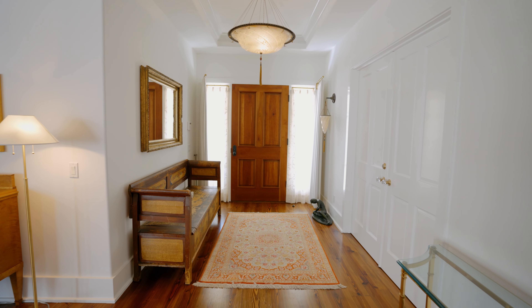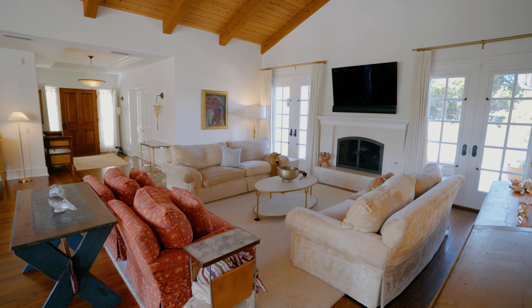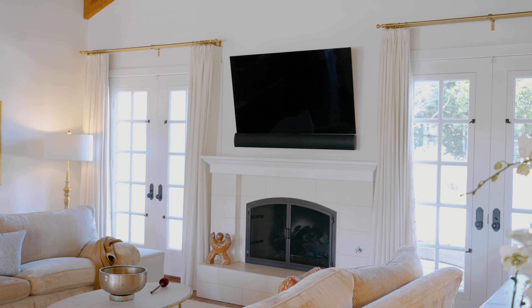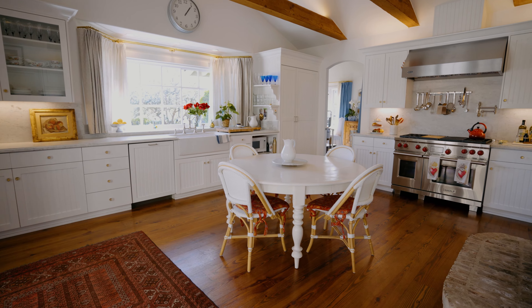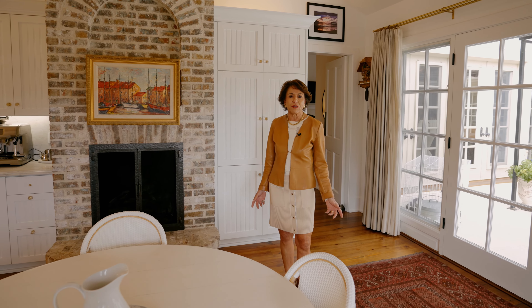Here we are in the heart of the home. The main residence features two ensuite bedrooms, an office, and an open flowing floor plan. Who wouldn't want to wake up and make breakfast, make coffee in this kitchen?